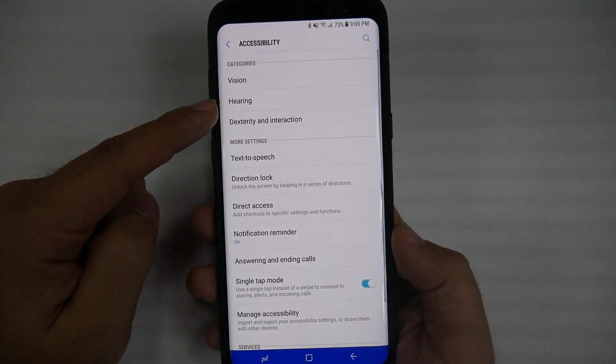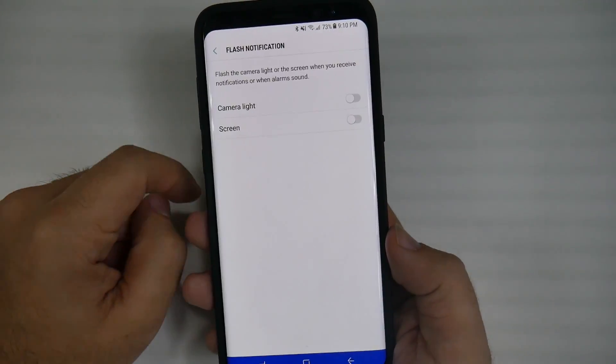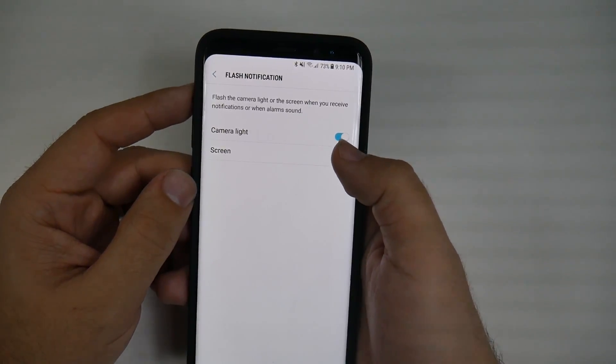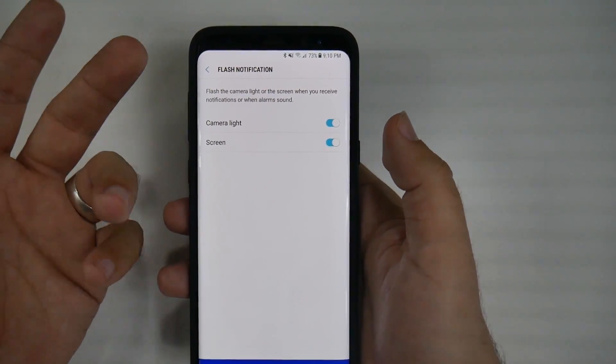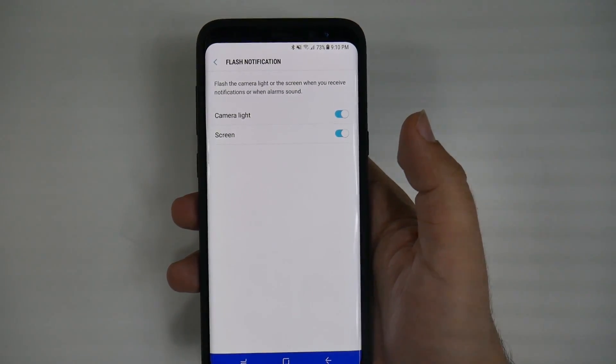Then go to Hearing, and right here, Flash Notification. This will blink the camera light and/or the screen when you receive a notification, a call, or even an alarm. So it'll flash the screen for you, so you have it nice and ready and know when someone's calling.